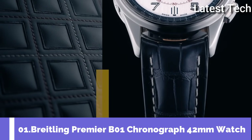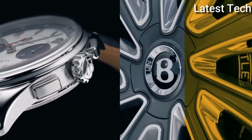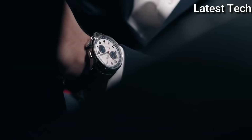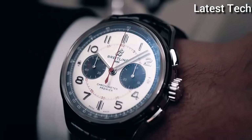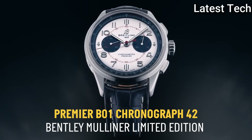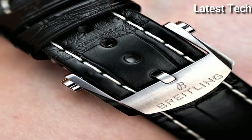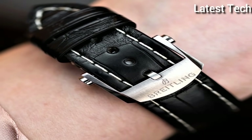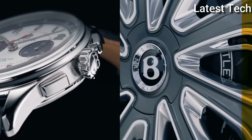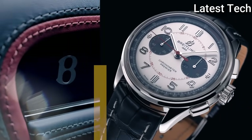Top 1: Breitling Premier B01 Chronograph 42 mm Watch. It is a watch of impeccable taste, featuring rectangular chronograph pushers as well as a bi-compax chronograph panda look. The Premier displays a variety of elegant design details such as grooves on the case side and an open sapphire case back. Available in a variety of materials including stainless steel or 18K red gold, the Premier B01 chronograph 42 features bi-compax black, anthracite, silver, or blue dials, offered with a matching bracelet or a choice of alligator or nubuck calfskin leather strap with pin or folding buckle. This Premier is powered by the in-house Breitling manufacturer caliber, COSC-certified chronometer.